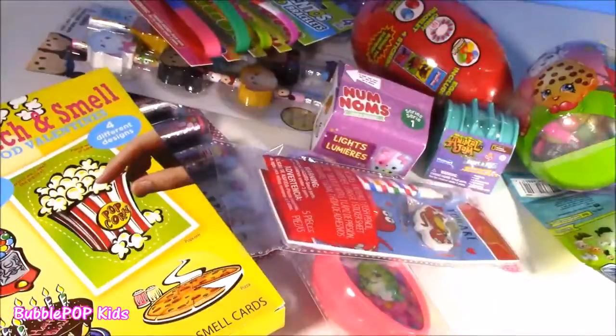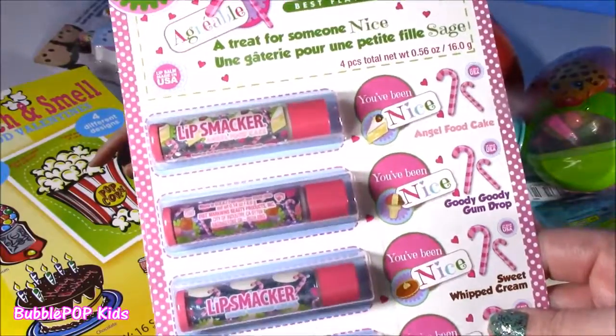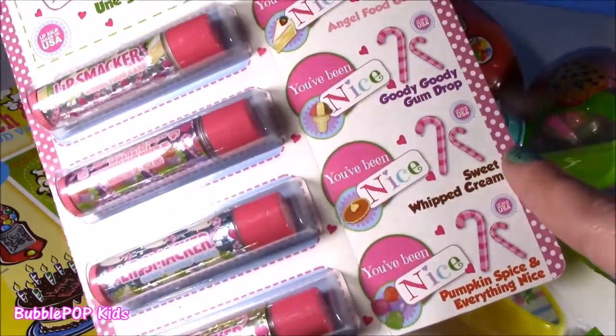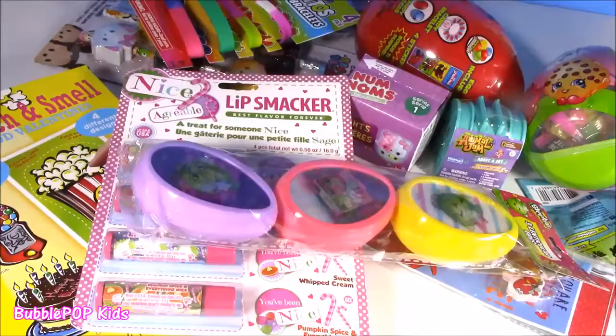I found some leftover Christmas lip balms — I'm thinking they're for Christmas, they got little candy canes. These lip smackers are so cute. We get angel food cake flavor, goody goody gumdrop, sweet whipped cream, and pumpkin spice and everything nice. These were the cutest.